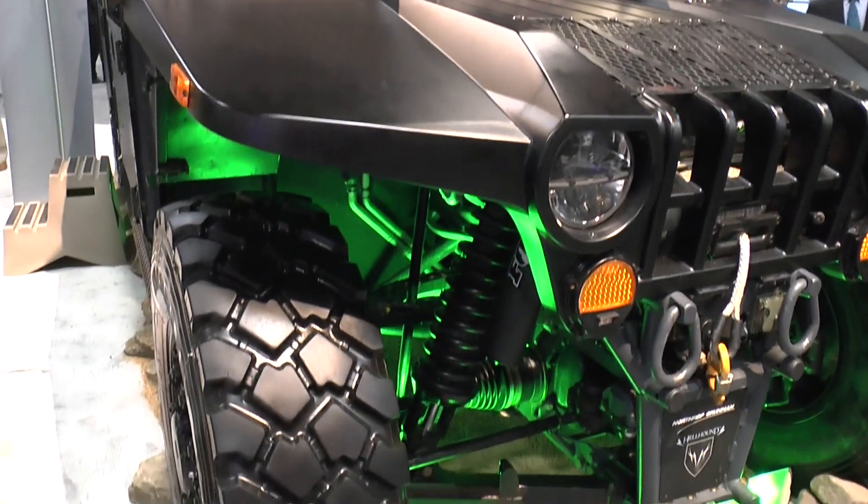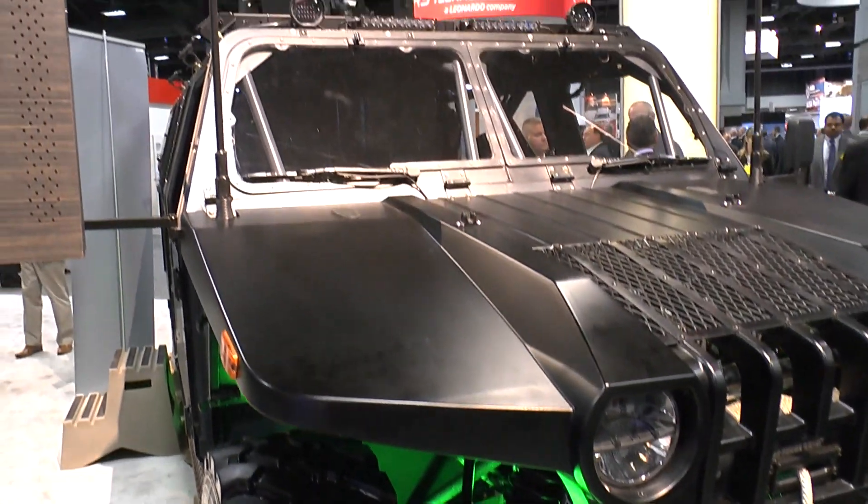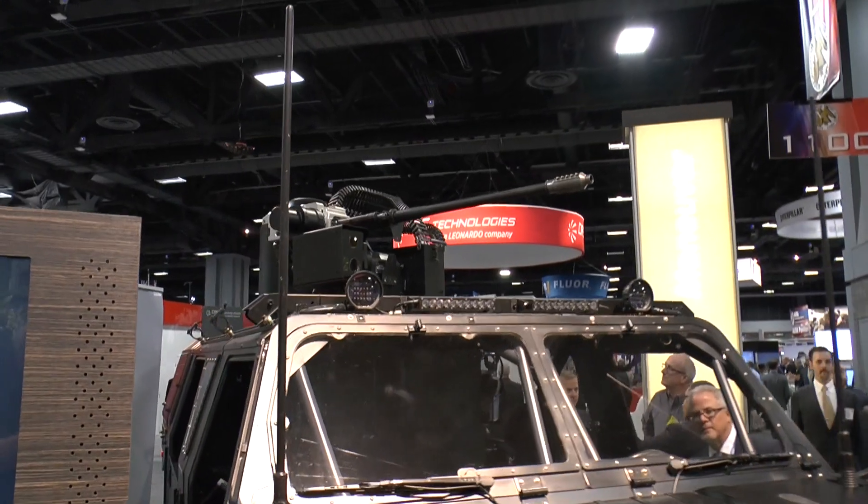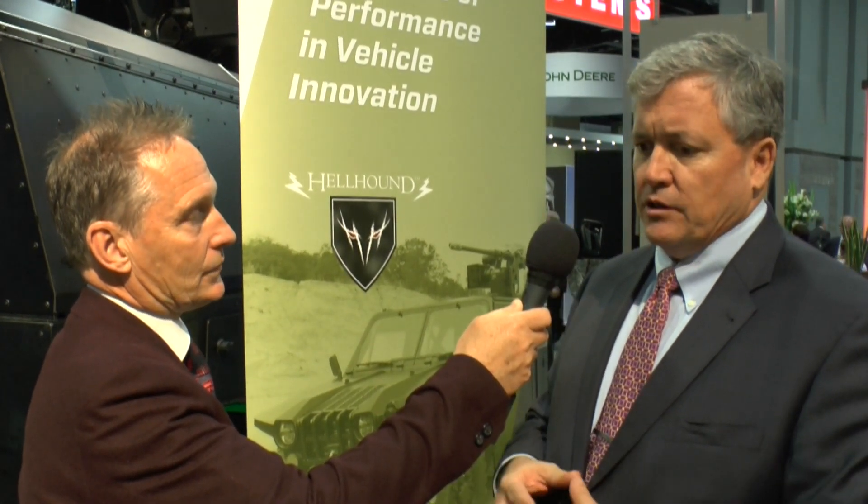So last year we unveiled the Hellhound, which was a very agile, light, nimble vehicle aimed at housing six scouts inside a roll cage, and we built out from there. It's a very flexible, modular vehicle, but one of the capability gaps that U.S. forces have is a counter-UAS. It's a problem today and it's going to be a problem into the future. Because the Hellhound has a great energy system built into it, we can produce 120 kilowatts of power for on-board and off-board applications, so we decided to try to tackle that challenge.